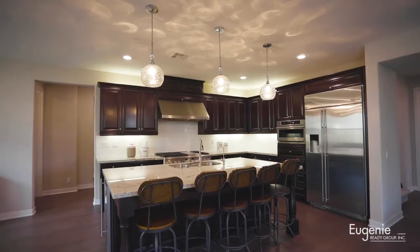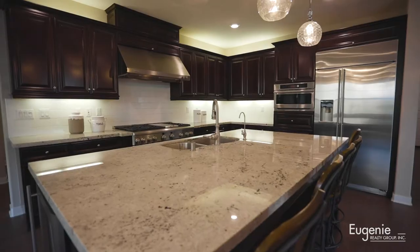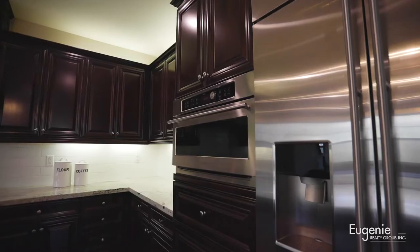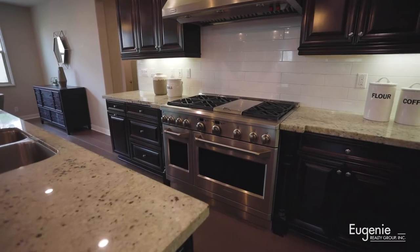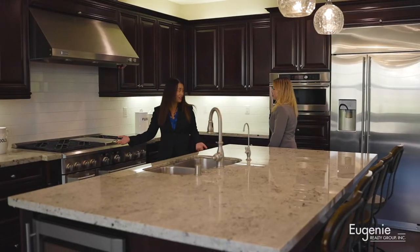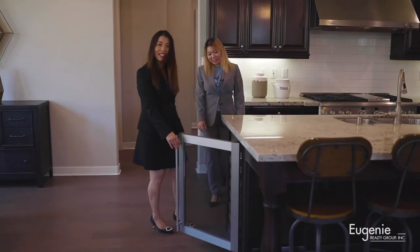Let's talk about the kitchen. I really like this open kitchen with the huge island. It has top-line appliances including the built-in monogram refrigerator and six-burner stove. If you like cooking, this is the best place. We also have a really nice wine cooler — you can put your wine in here.